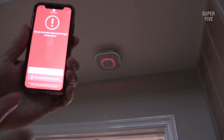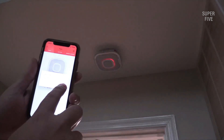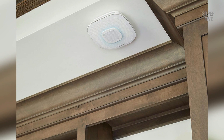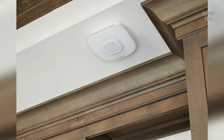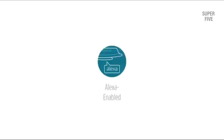No more confusing beeps — track battery levels in the app and optimize safety by knowing when it's time to replace them. AirPlay 2 enables a wireless multi-room audio system, creating an easy way to stream music anywhere in the home to different iOS and other AirPlay 2 compatible devices.